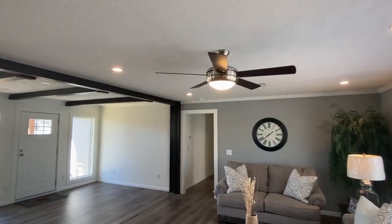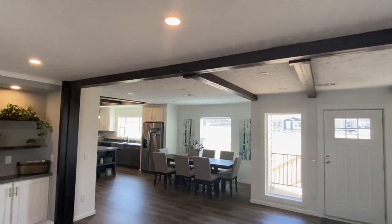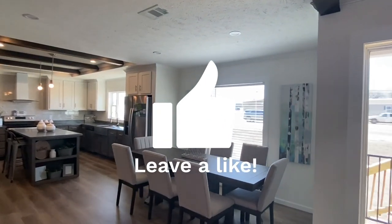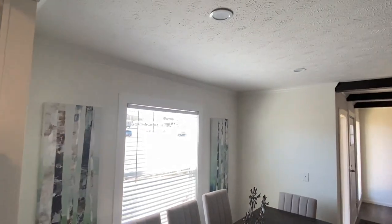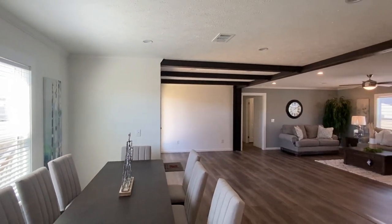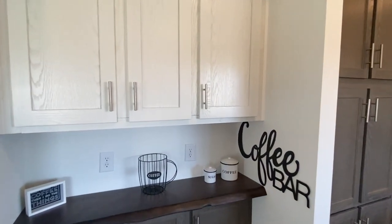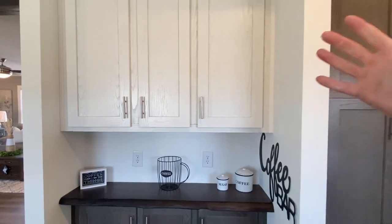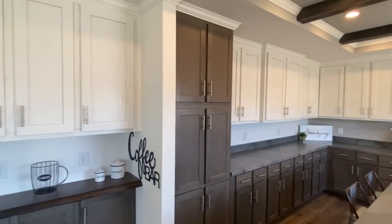Look at all these windows — oh goodness, oh no they didn't! Yeah, yeah they did. We've got thermal pane windows throughout this home — I want to make sure I mentioned that. And we've got this little coffee bar right here, this is cool.